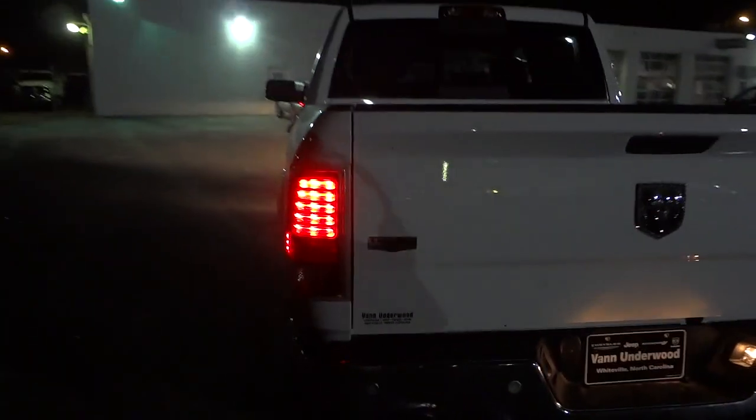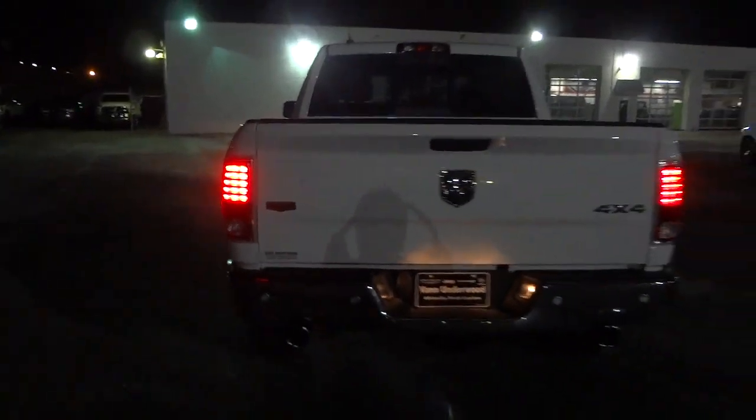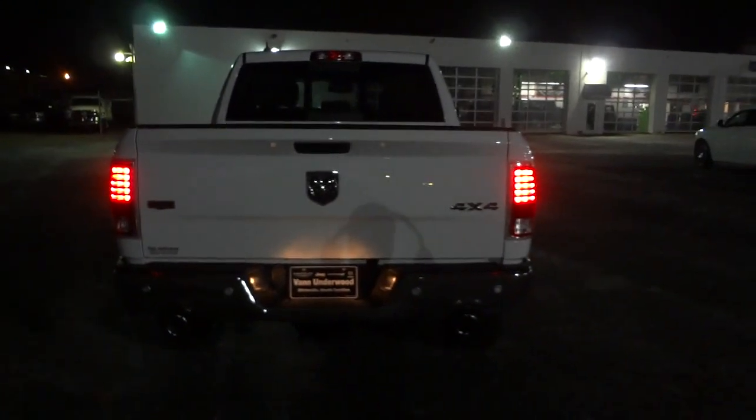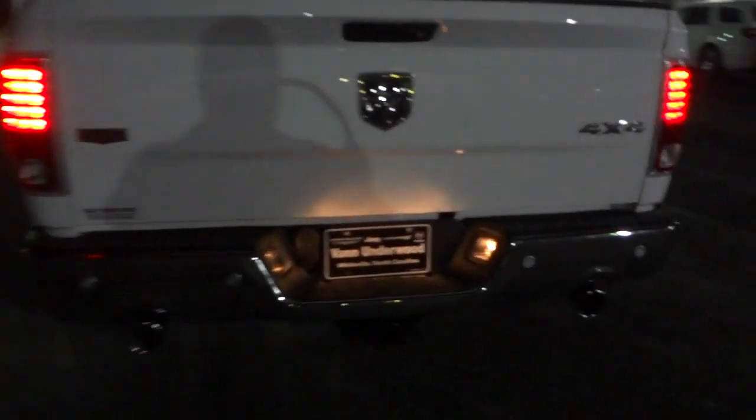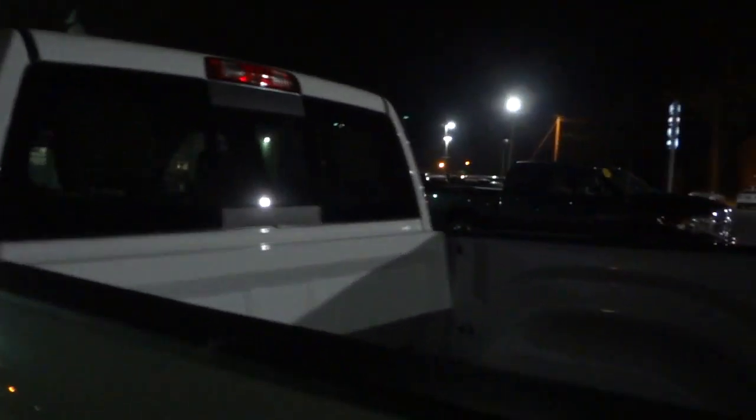Now we can go ahead and look at the back of the truck — basically LED lamps there. You've got your tag lights there as well.